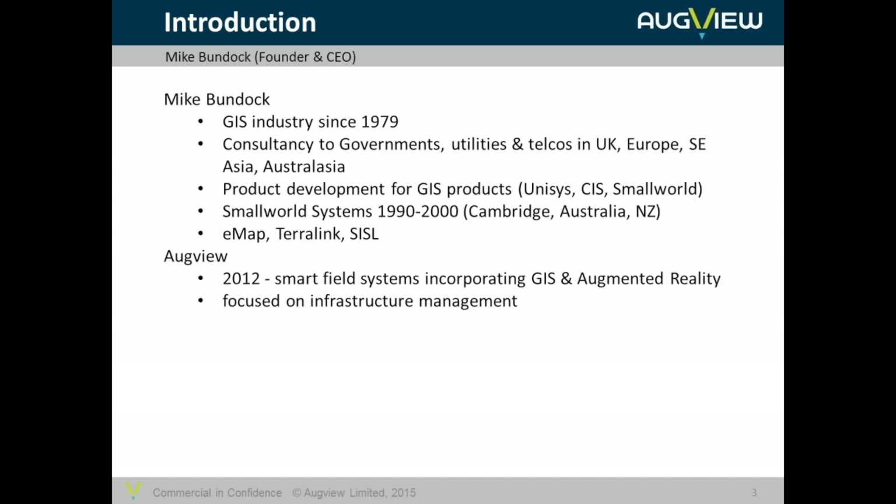I've been in the GIS industry for a very long time. Some of you we may have met in the past in one of my past lives, either with Small World or Terralink or earlier. I've got a long history in GIS, and really since 2012 I've been focusing on AugView and the development of augmented reality capability for mobile environments.